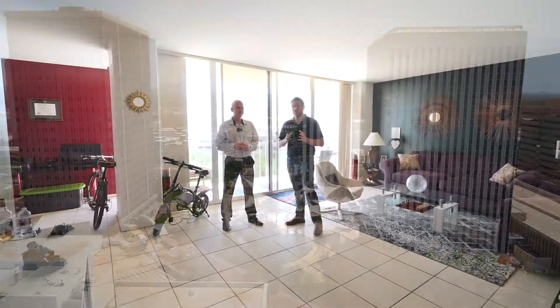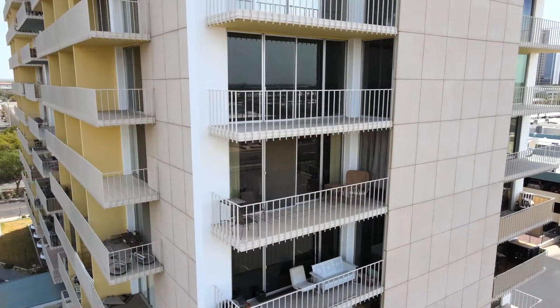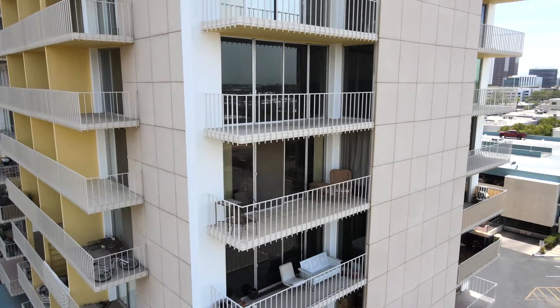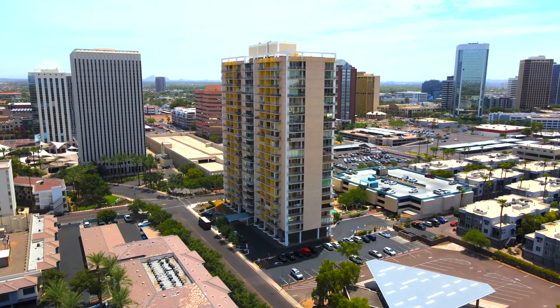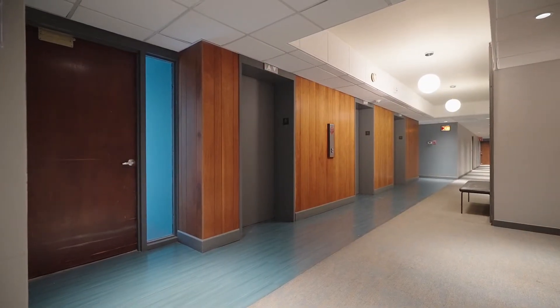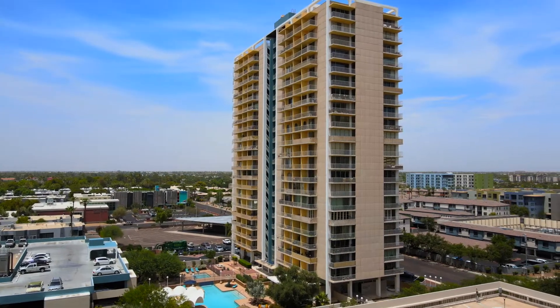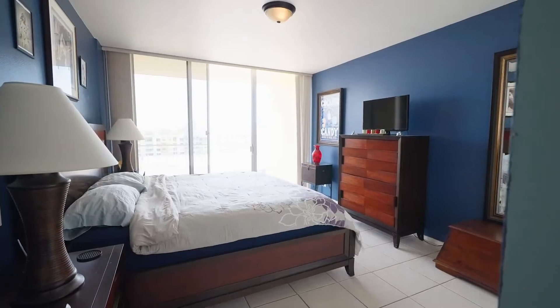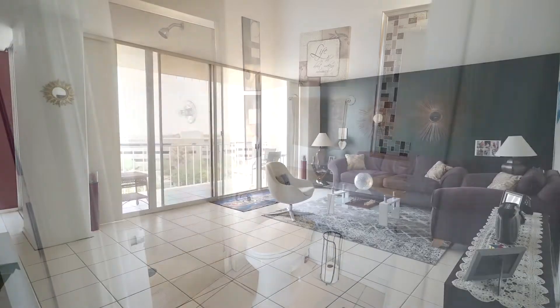We're inside the condo. What floor are we on? Six, Unit C — so 6C. Does it have stairs or elevator? Both, and there's multiple elevators. Since this is a 22-story building, there are three elevators. As for specs, this is a two-bedroom, two-bath, and it's 1,165 square feet, all on one level.